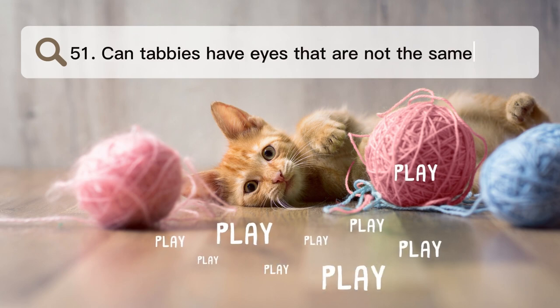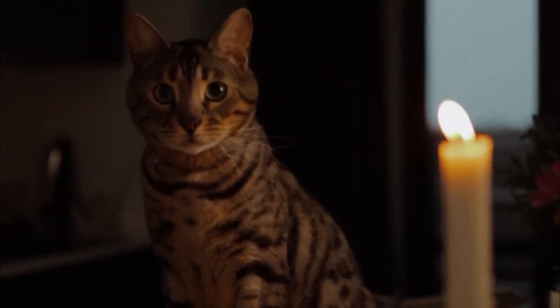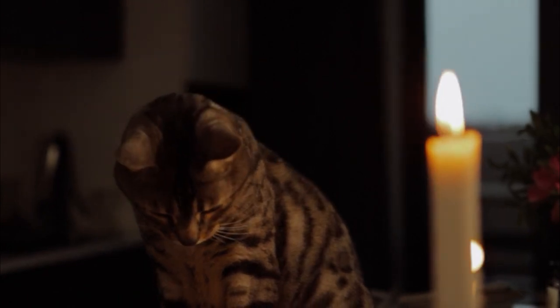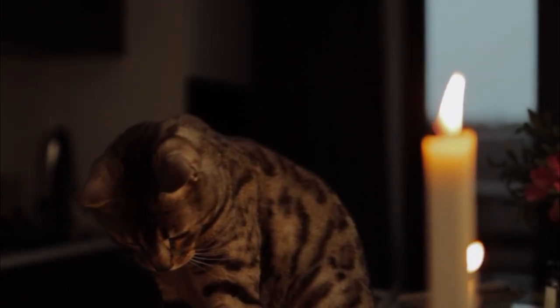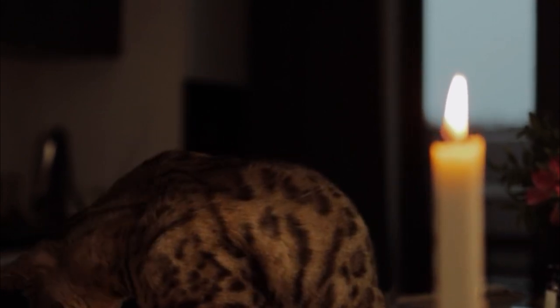Number 51. Can tabbies have eyes that are not the same color? Yes, tabby cats can have different colored eyes, such as green, yellow, brown, or even blue. The color of a cat's eyes is controlled by its genes and can change no matter what its coat looks like.